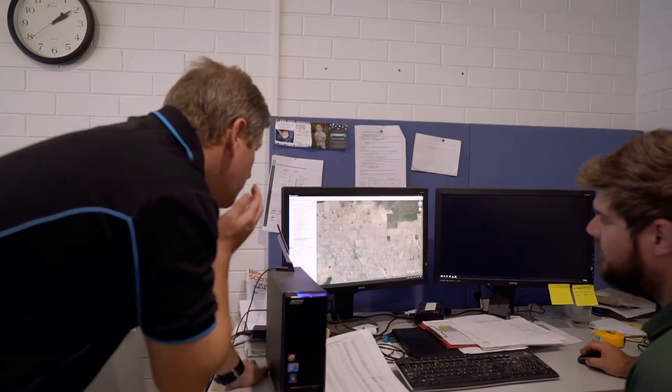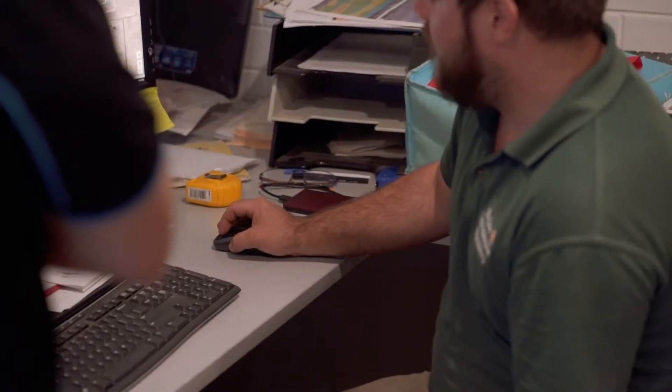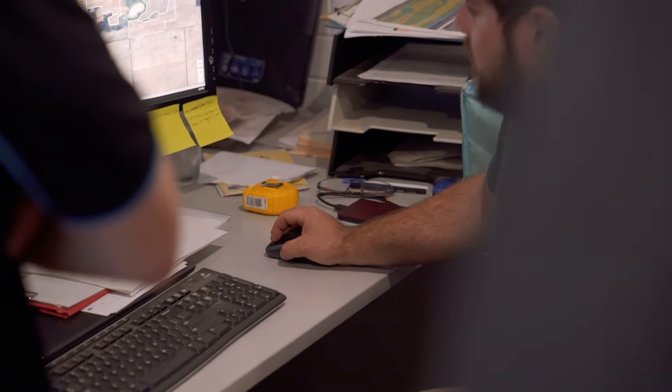Being able to zoom to a paddock and in real time have a biomass map there that you can make a decision on whether it's useful really speeds up the process of going on and using that data in a productive way.